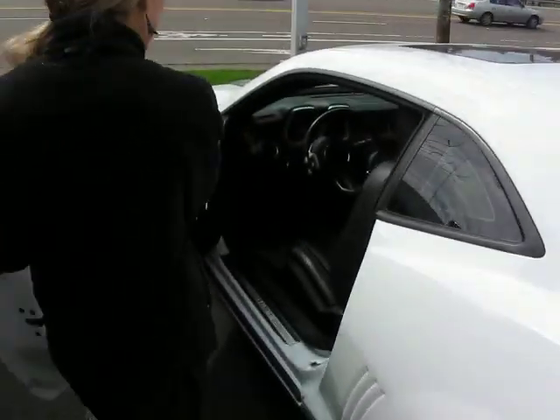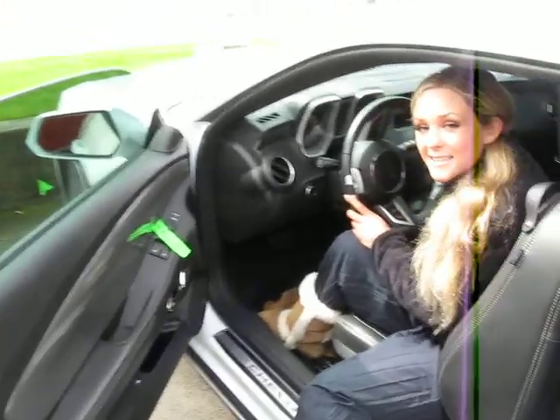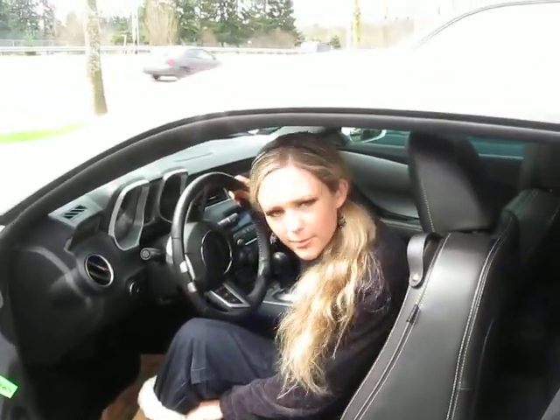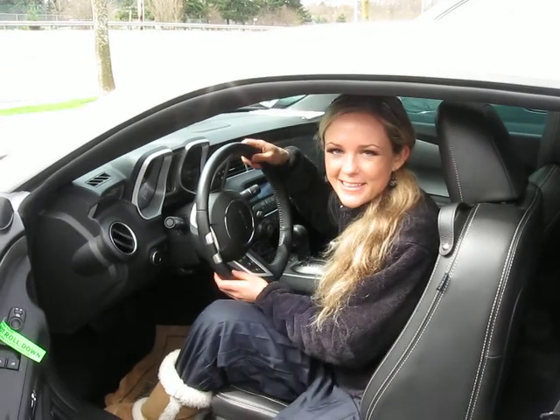Let me give you a look at the inside. The car isn't automatic. You have this beautiful black leather. It looks brand new in here — even smells brand new.